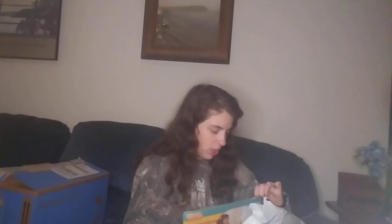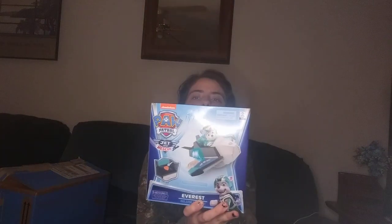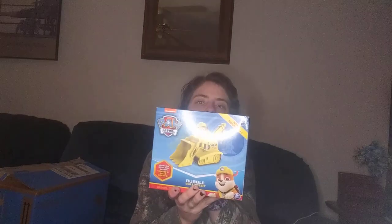Most of everything came from either Amazon or Walmart. So this next thing — she's started into Paw Patrol, so I got her the Paw Patrol Everest Jet to the Rescue. This is the deluxe vehicle. I got the next one, Rubble, and he is not deluxe, so I'm not sure what the difference is.